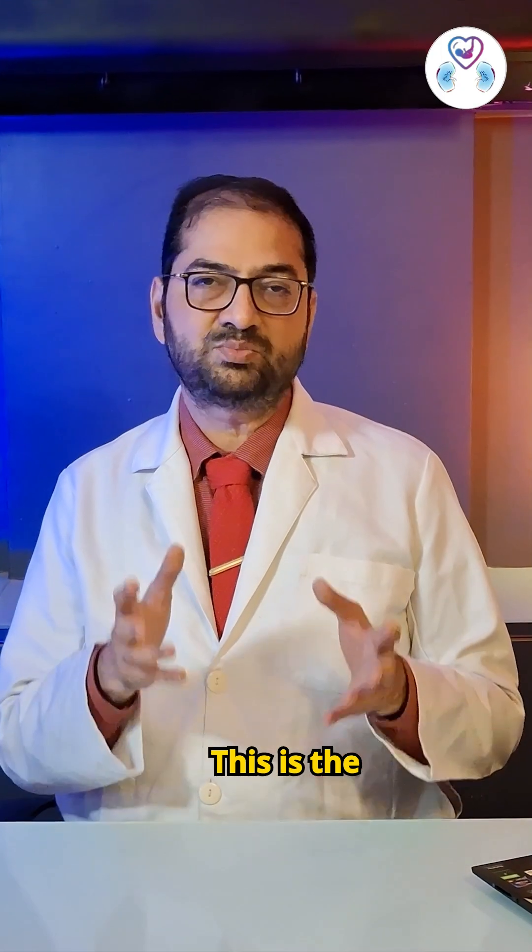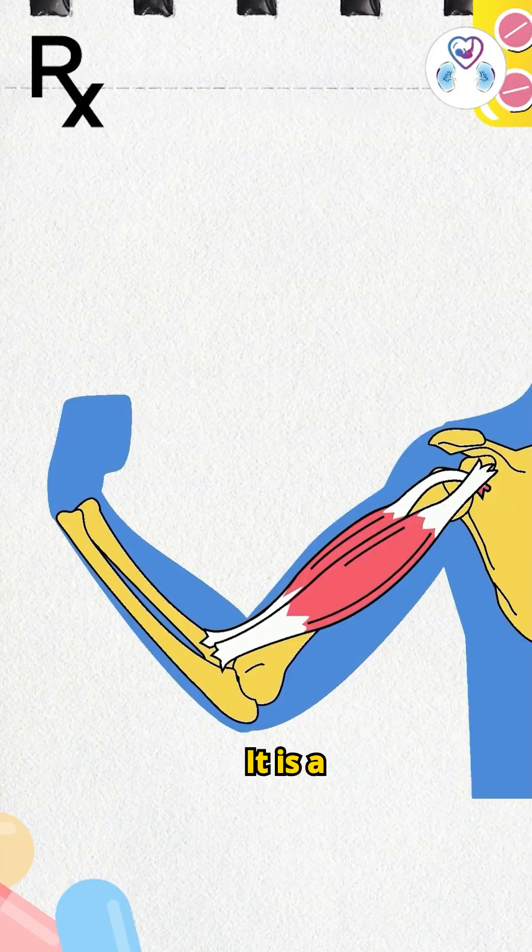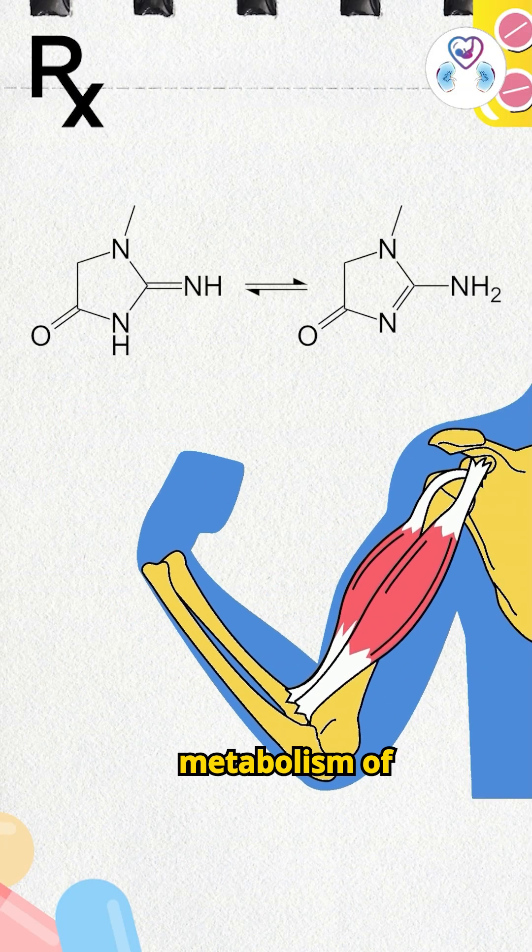1. Creatinine. This is the poison which is cleared out by the kidney, so it rises whenever there is any kidney damage. It is a byproduct of the muscle metabolism of the body.